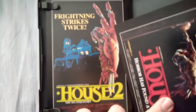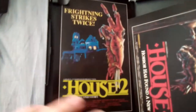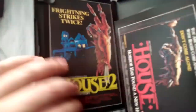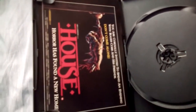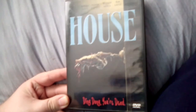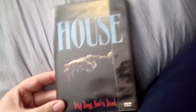House 2: The Second Story — frightening strikes twice. They've made House 3, which is actually called The Horror Show, and they've also made House 4. The first film was the best one; the second one is not very good. They just kept getting worse with each sequel. I love the first film. House 4 has William Katt returning — he was in the first film — but it's just not as good as the original.